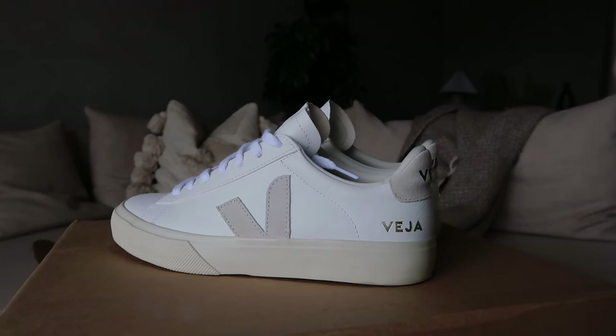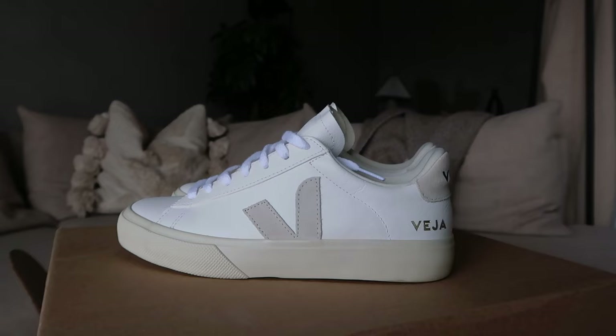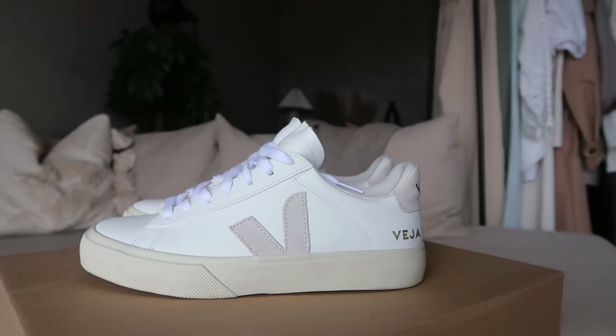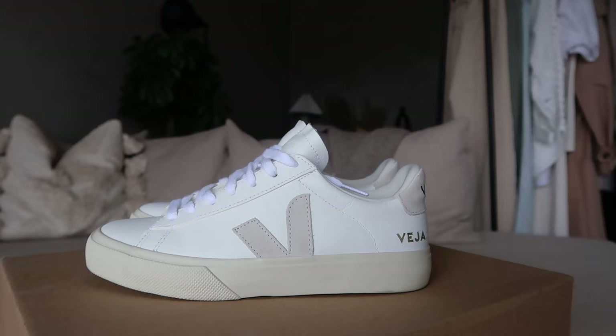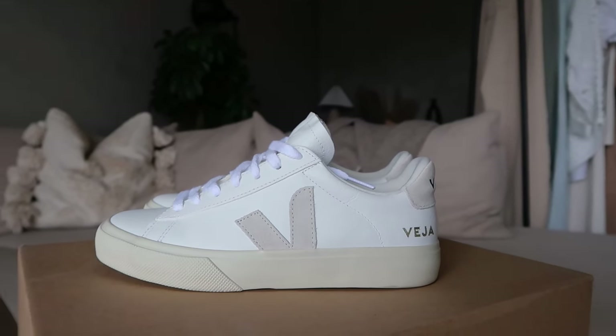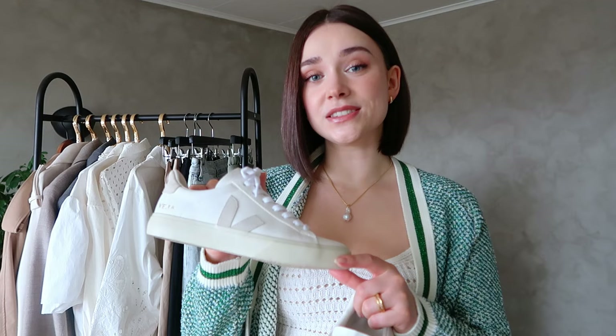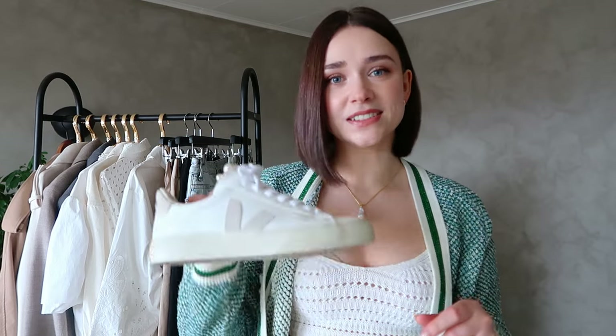One of my favorite things to do for spring is pull out my white sneakers — it just signifies that we are hitting the better half of the year. I don't really wear them through winter because of snow and mud, so I'm really excited whenever I can pull them out and start planning outfits with them again. I bought these Veja sneakers in the fall of last year — probably not the most convenient time, but I've gotten wear out of them. I love these so much and my only regret is not buying them sooner.